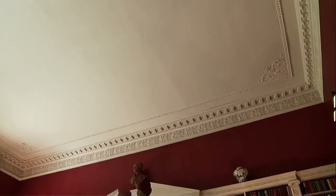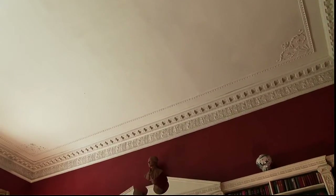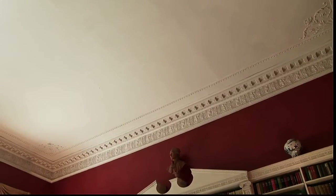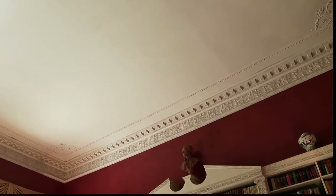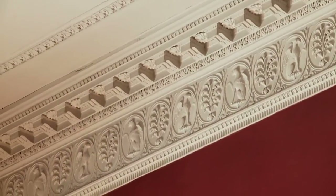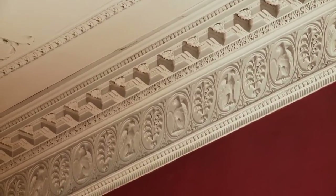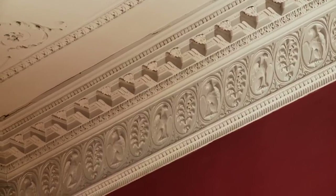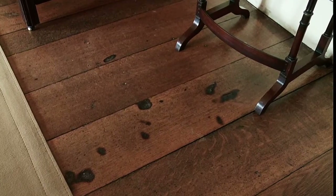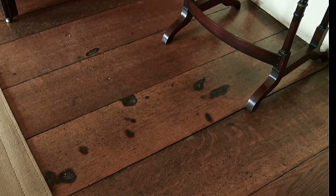Unlike other ceilings in the house, this one is plain — but originally it would have been an elaborately plastered ceiling. In 1946, there was a fire in the room above which caused the original ceiling to collapse onto the floor beneath. The Islas had it restored to just this very plain ceiling. Looking at the frieze gives some idea of how elaborate the plasterwork once was. When the ceiling collapsed, it caused burn marks on the floor, of which a few examples remain in the room.